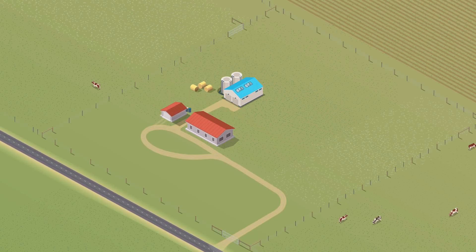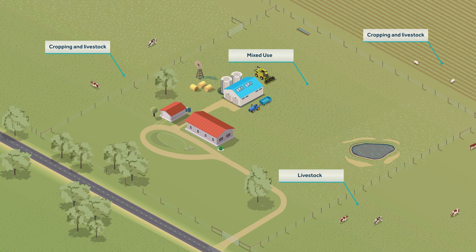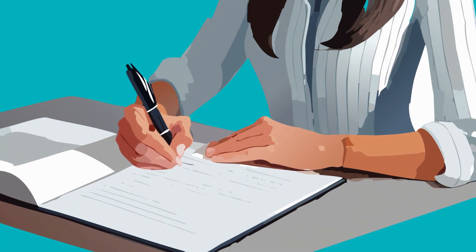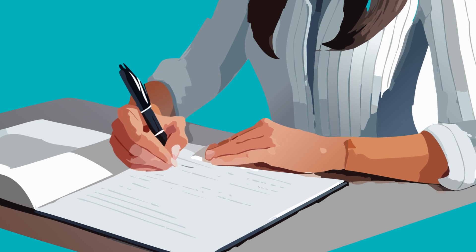Prior to building Marinus Link, we will work with all landholders to ensure you understand how your property is proposed to be used, your biosecurity expectations and access requirements, and important areas to avoid. We will work with landholders to develop individual property management plans to make sure that your land use requirements are met.